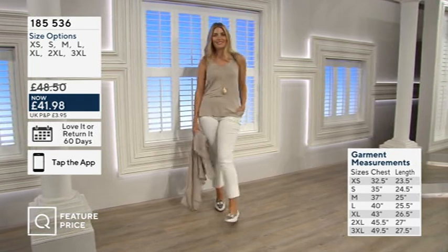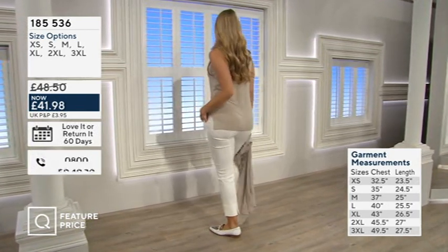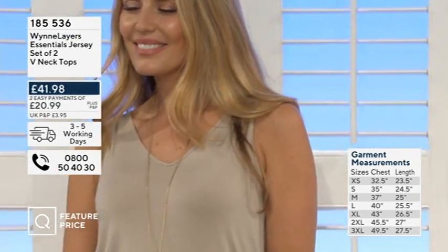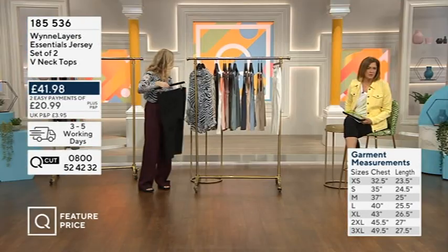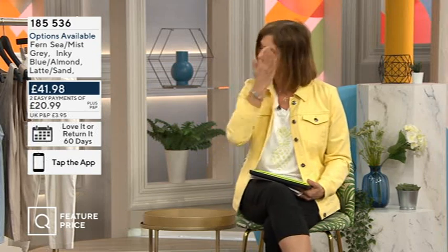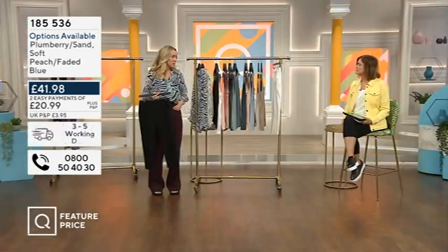So you're getting the two and it comes in at about £21 each. Sizes are on your screen now, item number 185 536. Go with your regular size — the chest measurement is what you're looking at. Sometimes a vest coming out longer than the top over it looks quite nice. It's a fine viscose jersey, completely opaque but light enough to tuck in without bulk — an incredibly useful vest.